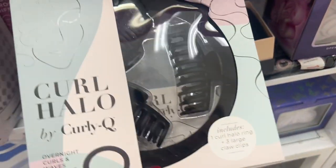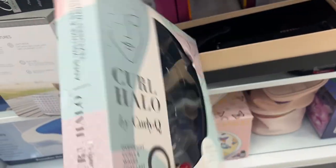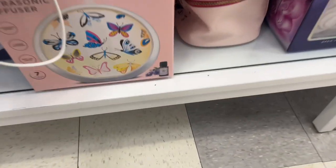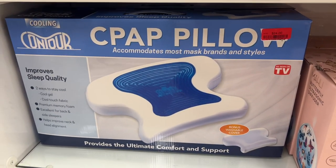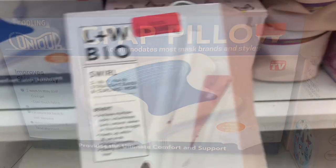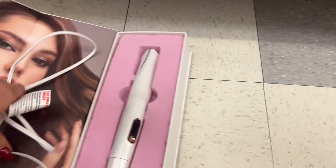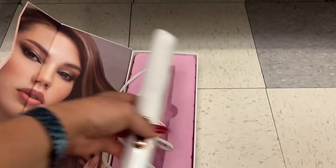We've got Curl Halo by Curly Q, going for $7.99. There's also a CPAP pillow for $24 — accommodates most mask brands and styles, as seen on TV. This item is a swirl two-in-one hair straightener and curling iron for $16. But look, it was already open. It kind of reminds me of the one I have at home. It's actually really nice — $16.